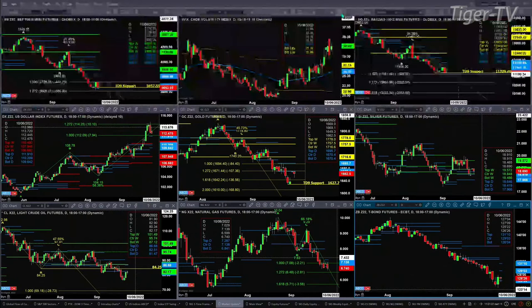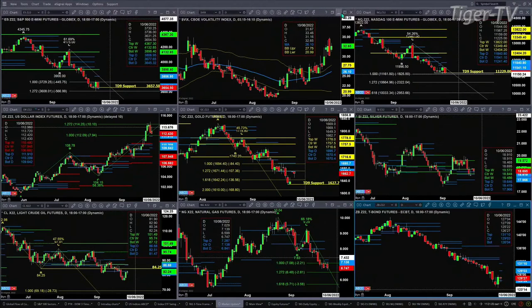The NQ also has new daily profile support, with the bottom of that support level at 11,241. We're trading at 11,228 right now, so that area is also under attack. It's got a TD9 count support level at 11,229 — that's the last bastion of hope. A close below that would spell trouble for the NQ.